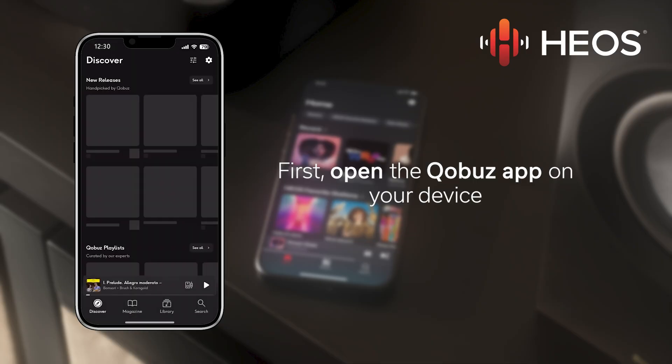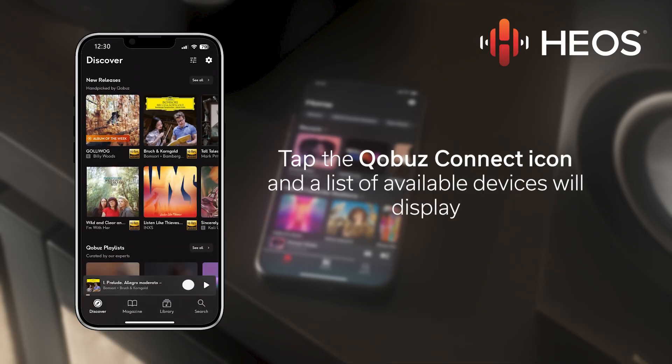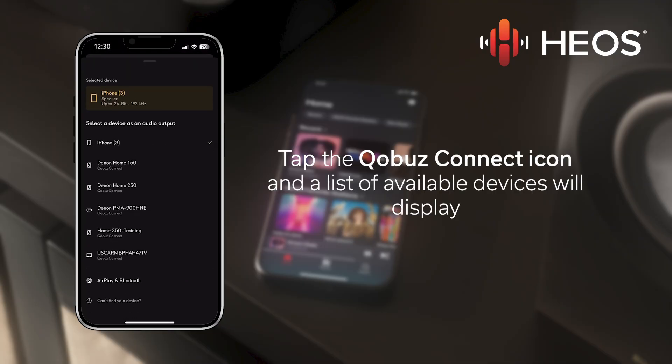First, open the Kobuz app on your smartphone, tablet, or computer. Tap the Kobuz Connect icon in the now playing bar and a list of available devices will display.